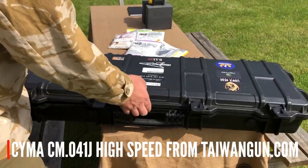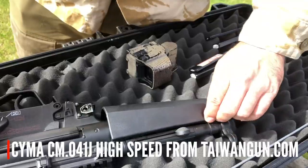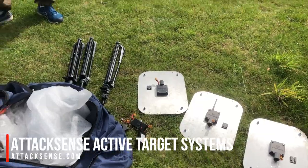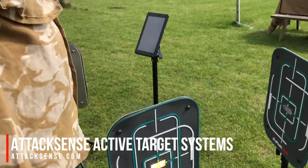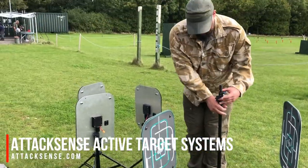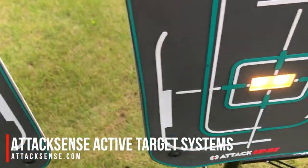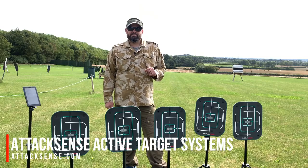Let's go. I'm going to take a look at it, and then one a bit nearer at 30 metres. Let's get on with it.